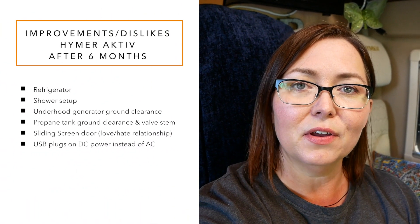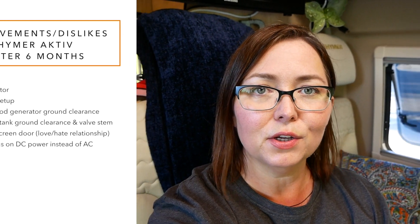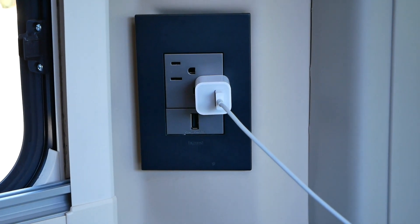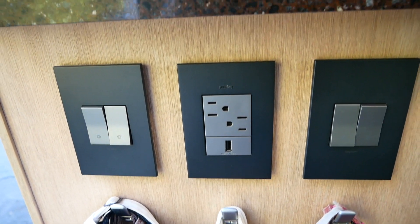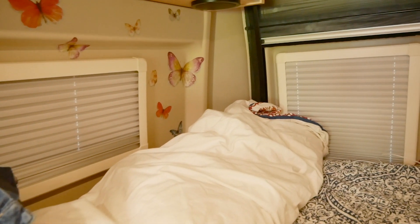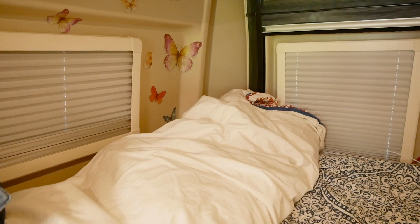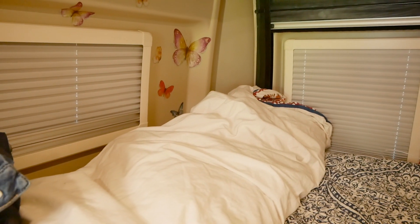The next item I wish were different is the USB plugs. I love them, but you have to turn the inverter on to use them, which seems a little weird. In my Class C, I had USB plugs on DC power so I didn't have to turn on the inverter. There's a USB over the dinette, another one under the kitchen counter area, and another one in the corner — but that one is hidden by part of the mattress. They should have moved that plug higher than the bed frame and mattress.